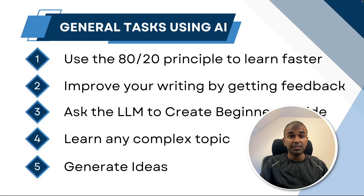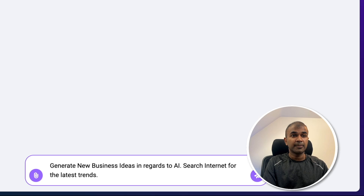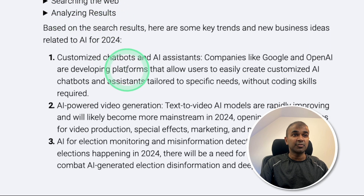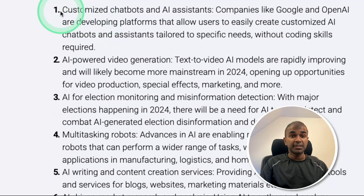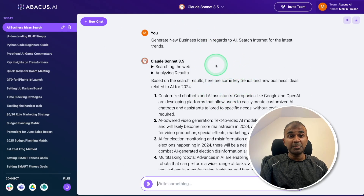Finally, generating ideas — business ideas, project ideas, anything. Here I'm typing 'generate new business ideas in regards to AI.' You can also mention 'search the internet for the latest trends' and click enter. ChatLM has a feature that can search the web, analyze the results, and customize output based on that. The output shows business ideas like customized chatbots and AI assistants, AI-powered video generation, AI for election monitoring and misinformation detection, multitasking robots, and much more. This is more relevant because of the web search performed — that's one of the key benefits of using ChatLM.